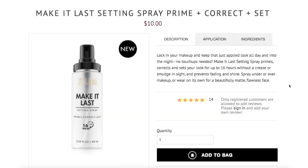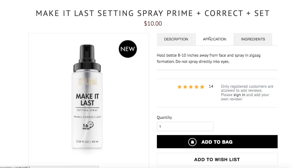This is the Milani Make It Last Setting Spray — prime, correct, and set. It is going to set you back just $10, and you get 2.03 fluid ounces. The description says you can lock in your makeup and keep that just-applied look all day and into the night. No touch-ups needed! This will prime and set your look for up to 16 hours without a crease or smudge in sight, and prevents fading and shine. You can spray under or over the makeup or wear on its own for a beautifully matte, flawless face. Do not spray directly into the eyes — I guess that would be obvious, but hey, good on you Milani, protecting yourself from a lawsuit.